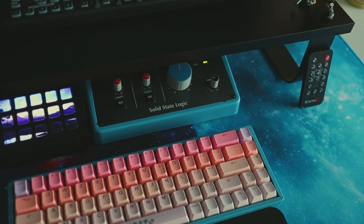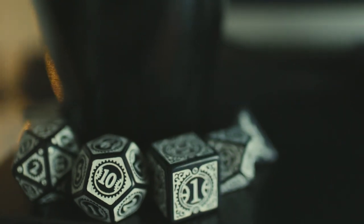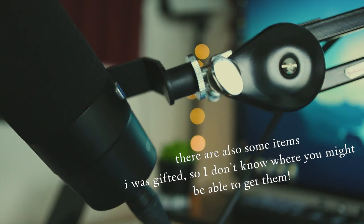Hey everyone, it's your girl Dom, aka Denzy, and today I'll be taking you through a tour of my desk setup. I'll be putting some links in the description on where to get most of these items, but unfortunately some of them are out of stock. Without further ado though, let's get started!